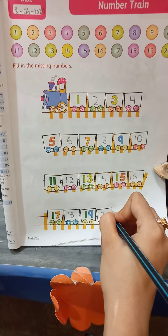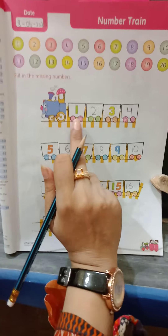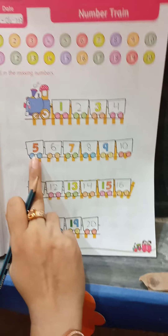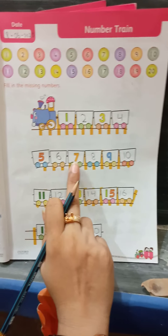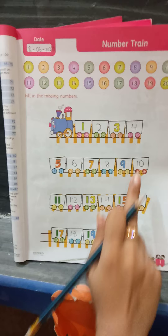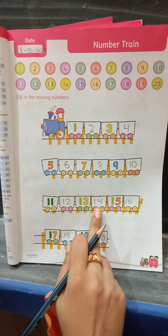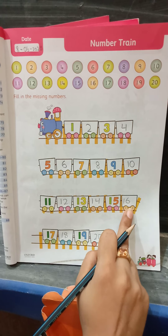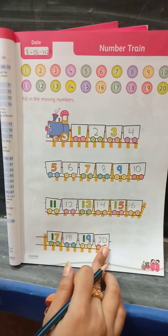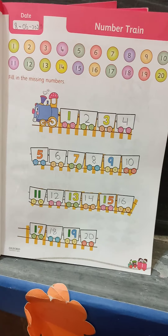So we have completed counting till twenty. Let's read again class: 1, 2, 3, 4, 5, 6, 7, 8, 9, 10, 11, 12, 13, 14, 15, 16, 17, 18, 19, 20. You have enjoyed class — so today this was your lesson.